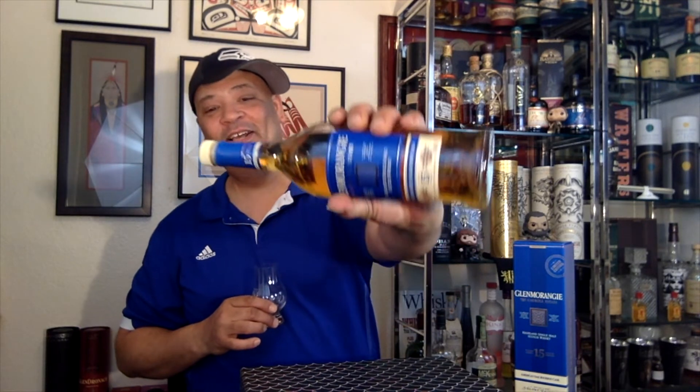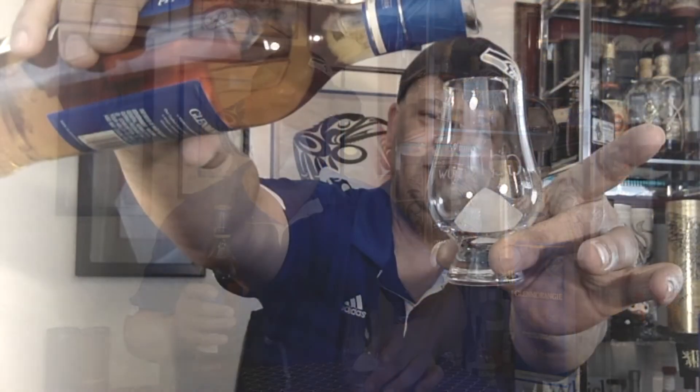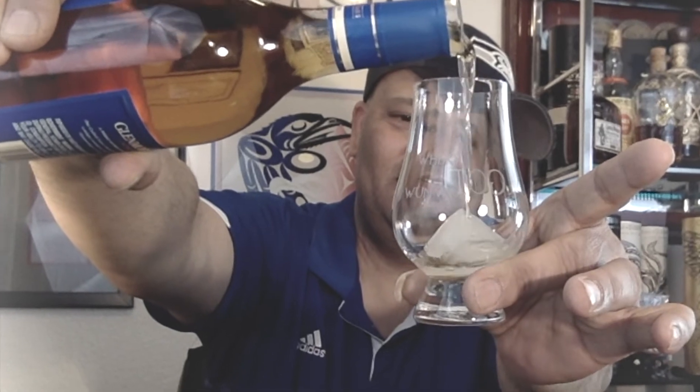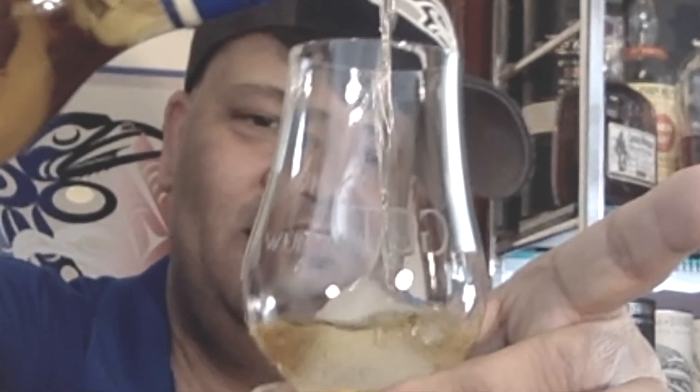We've got one more test — let's put it over a little bit of ice and see how she fares. So far this one is so smooth, sweet, creamy, and tasty. There's absolutely no need to put this over ice, but if you're one of those that enjoys whiskey over ice, let's see how it tastes. The water really enhanced it — it was already delicious, and a little drop of water took it a step higher.